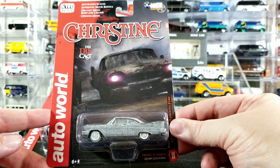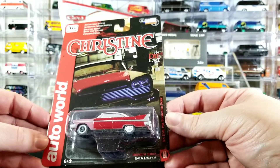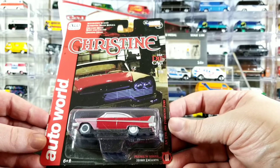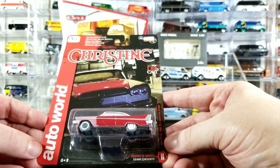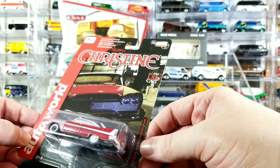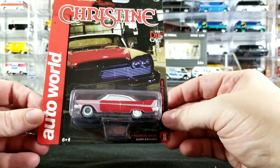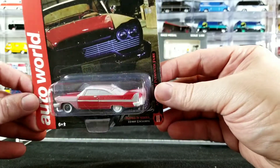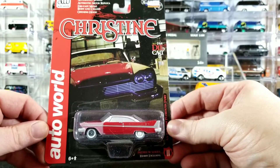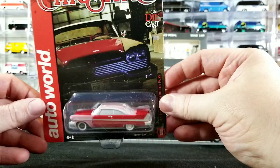I'm going to keep this one carded, I think. Next up we have the in-process version. It doesn't really have a specific name on the card — they both are described the same: Auto World Christine, 1/64 scale diecast, premium series, hobby exclusive, special edition, evil 1958 Plymouth Fury. But this is kind of like an in-process version — when Arnie was fixing up the car, when it still had some spots fixed up and some still kind of banged up.